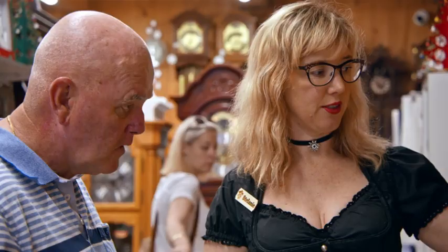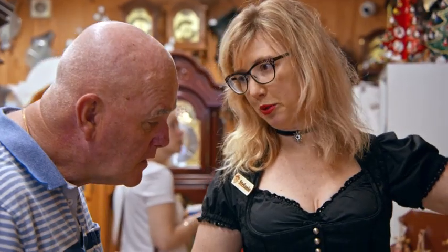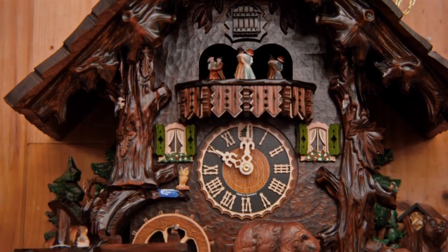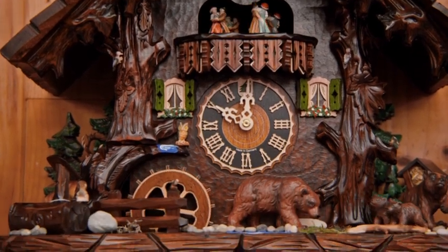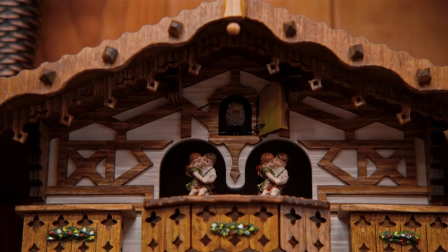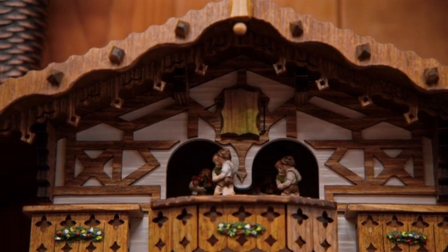We do enjoy sharing the history and sharing the stories behind the clocks, explaining about how the clock peddler will carve the clocks in his Bavarian chalet in the winter and walk through the villages and sell them. And that history is in the clocks themselves.